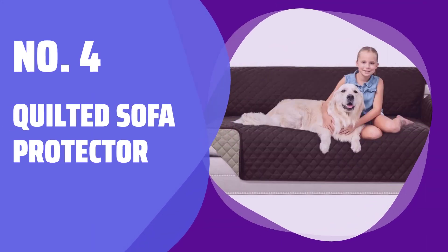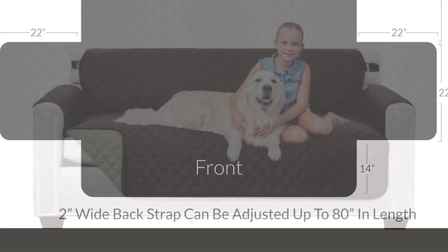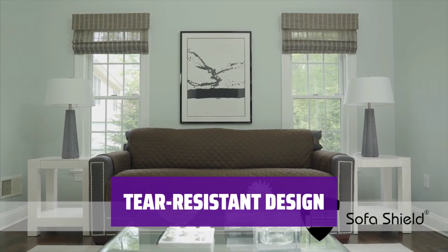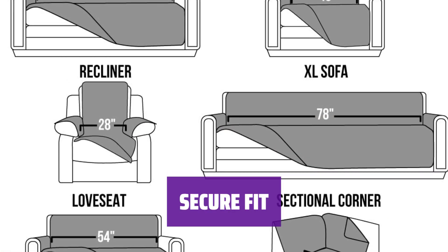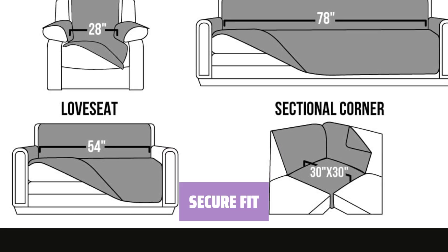Number 4: Quilted Sofa Protector. Sometimes you just need a quick fix for unexpected visitors or spills — this sofa protector is the perfect solution. With its tear-resistant design, you can relax and enjoy your evening without worrying about damage from pets or kids. The back strap ensures a secure fit, so you can sit back and relax without constantly adjusting the protector.